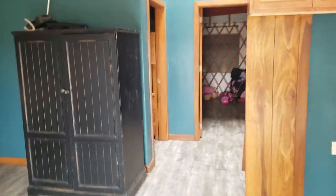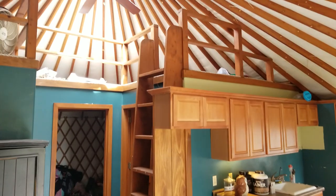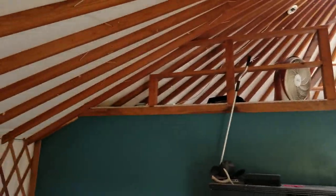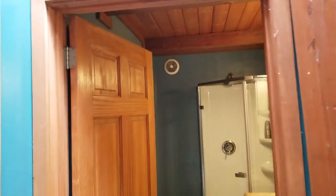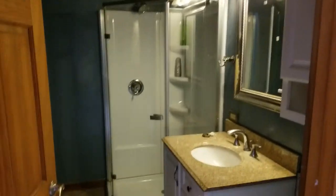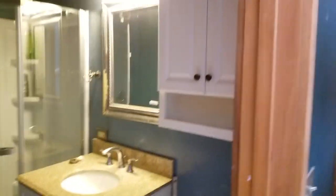Coming back out, you've got the bedrooms. There are stairs up to the loft. Here's the bathroom — a nice sized bathroom. As you can see there's a full shower, sink, composting toilet, and cabinets. You can take all of those.